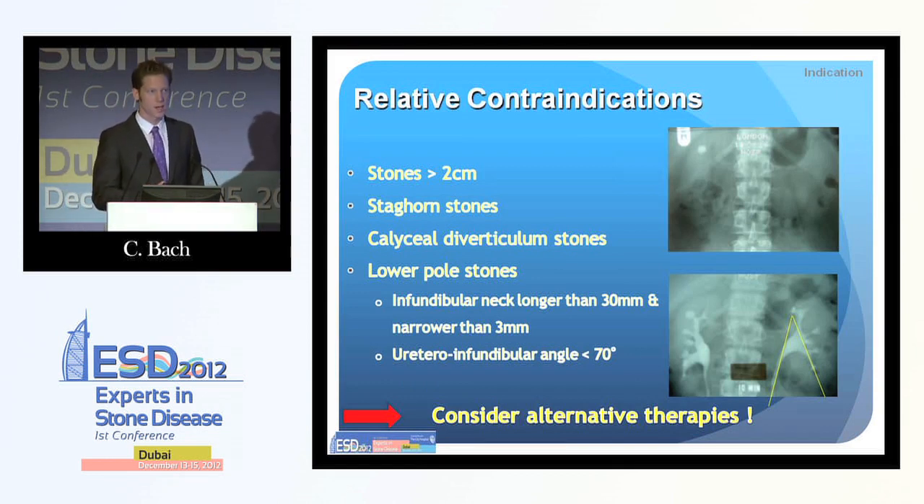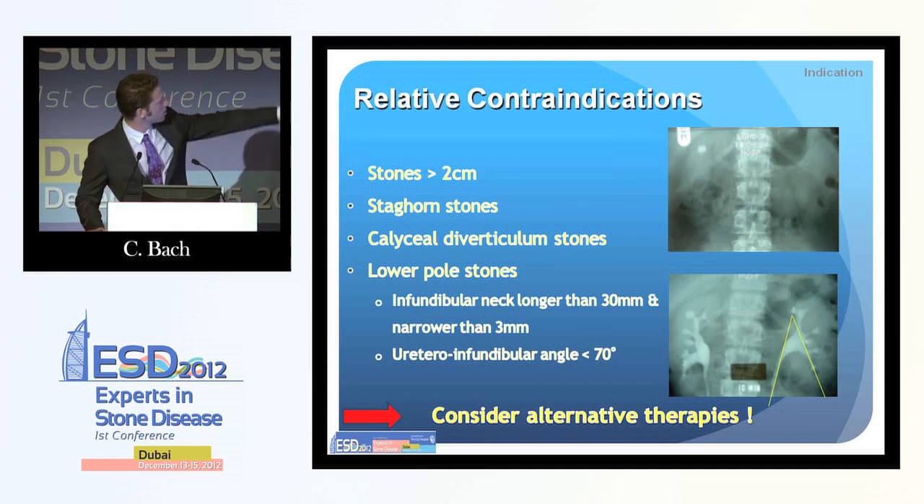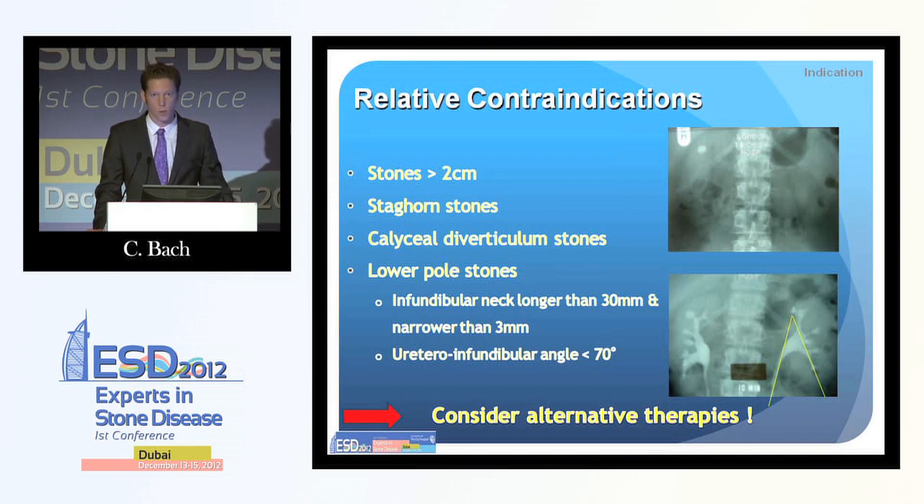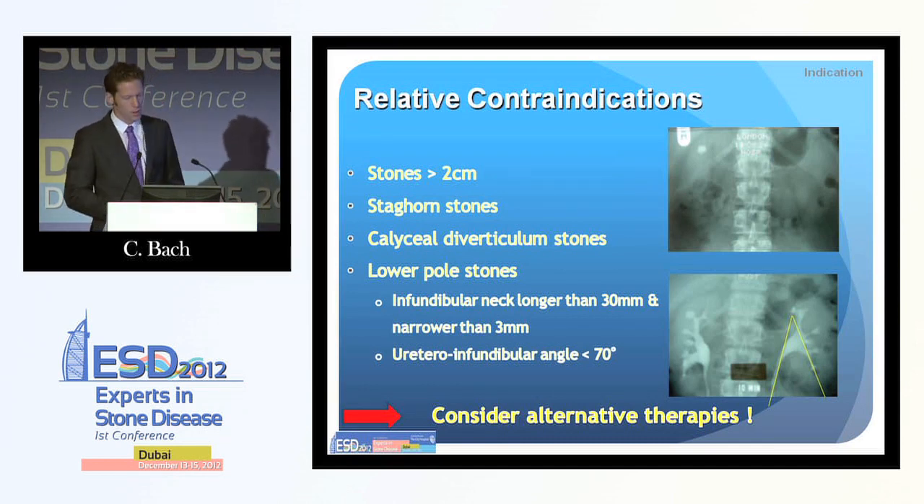Regarding relative contraindications: stones more than 2 centimeters, we don't want to treat with lithotripsy. We don't want to approach staghorn stones — however, in children, staghorn stones might be worth attacking with lithotripsy. Caliceal diverticulum stones will have a poor outcome and merit PCNL or URS with opening of the caliceal neck. For lower pole stones, we should look at the renal anatomy — how steep is the angle between the lower calyx and the ureter, how long and how broad is the caliceal neck. If all those factors are against good stone clearance, we should proceed to an alternative procedure.